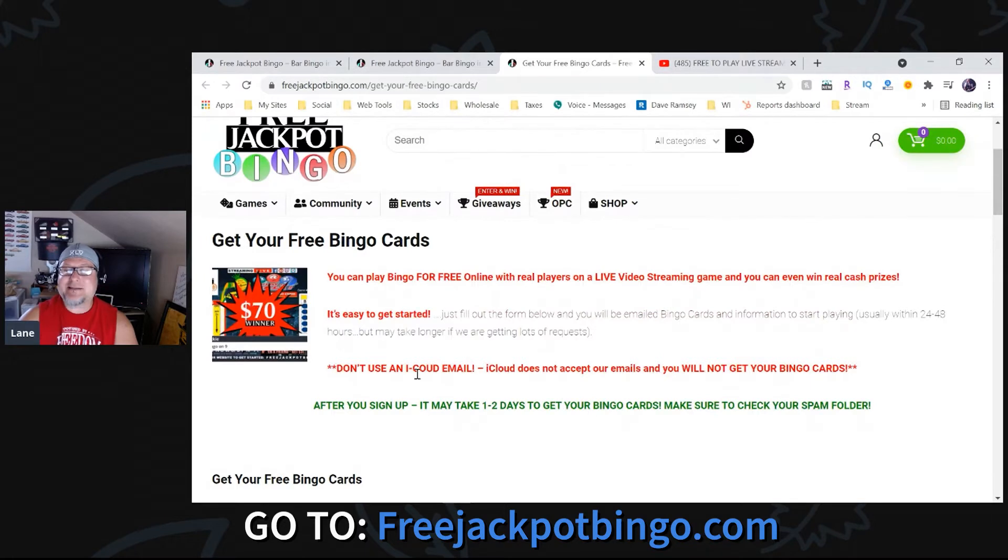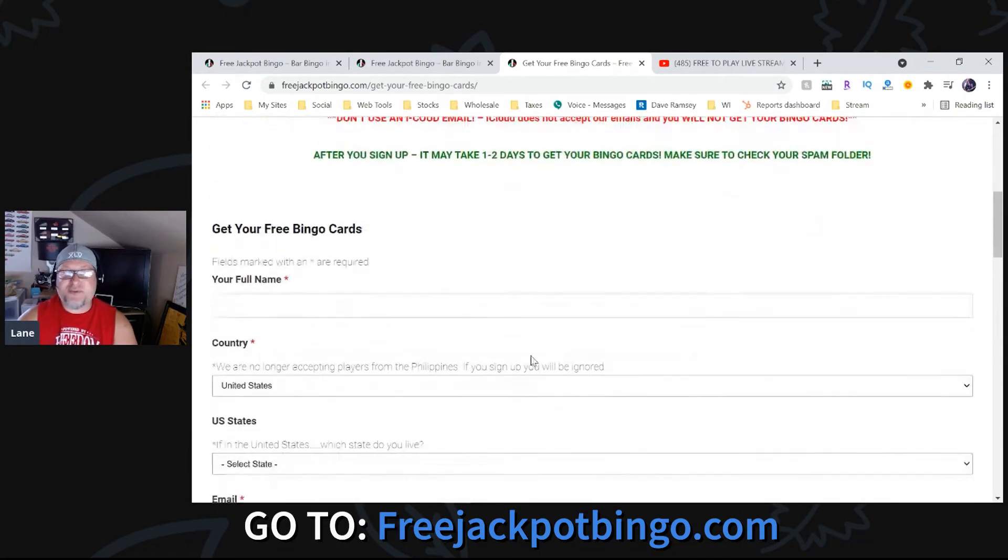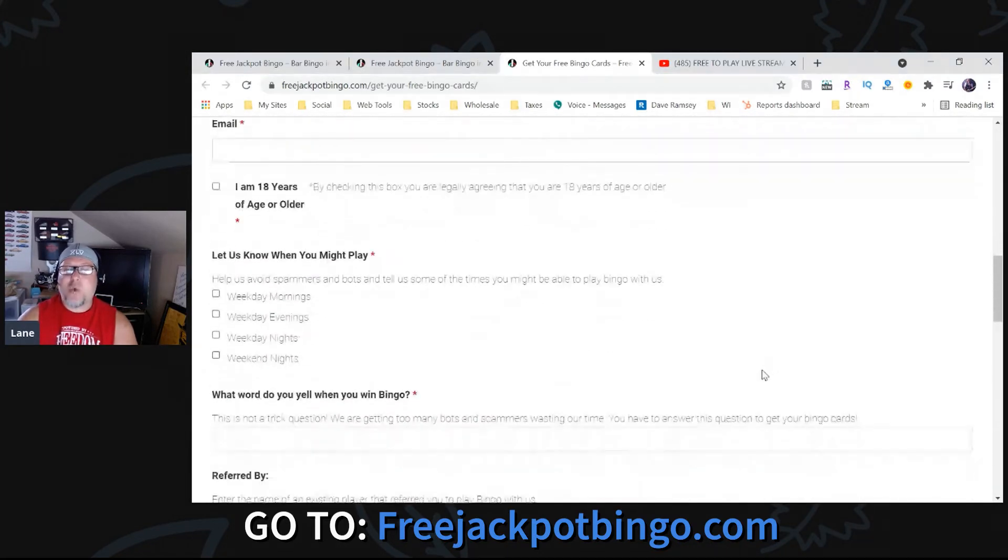Once that screen comes up, read the information. We can't accept an iCloud email address, so do not use iCloud — for some reason it does not accept emails from us. What you have to do is just fill out this quick form, wait one to two business days, and you will have bingo cards emailed to you. Make sure you check your spam and your promotions folder.